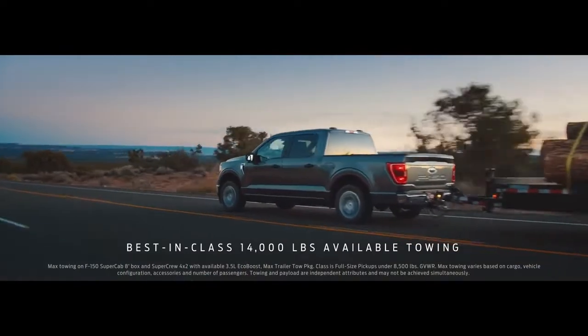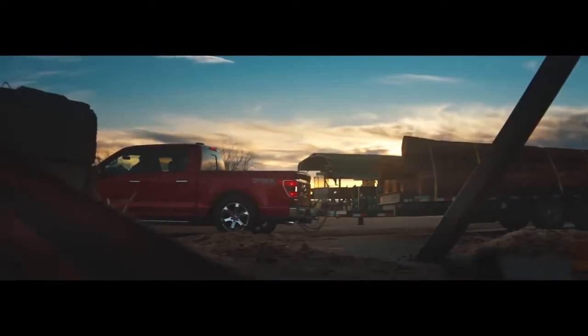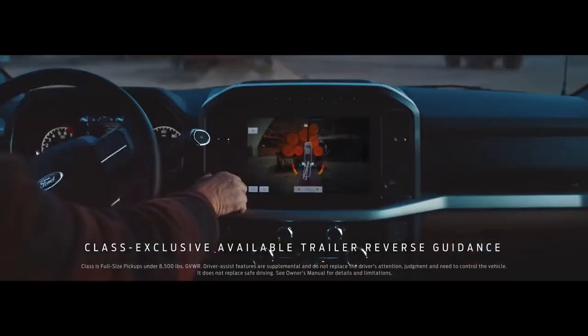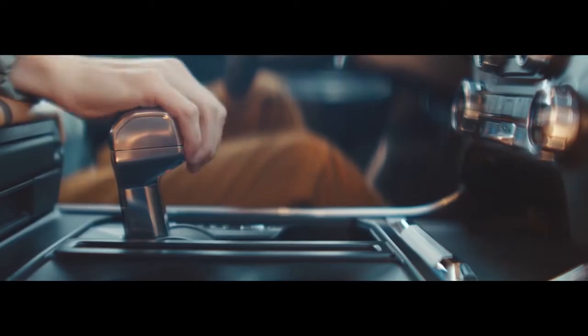the F-150 has a higher available towing capacity than Toyota Tundra. Whatever you're towing, F-150 makes it easier backing up. It has available technology Toyota Tundra doesn't have that helps you see exactly where you're going.